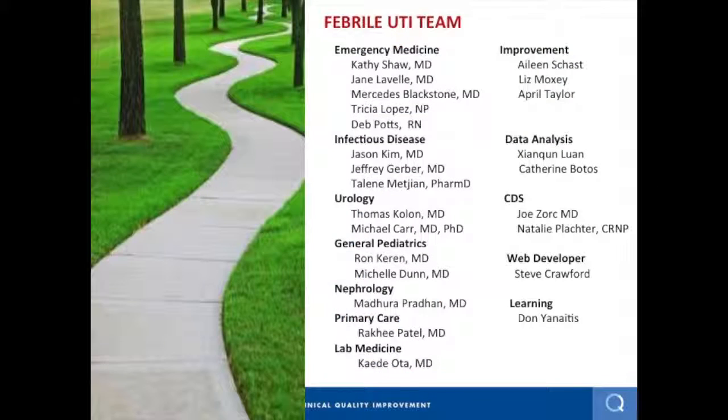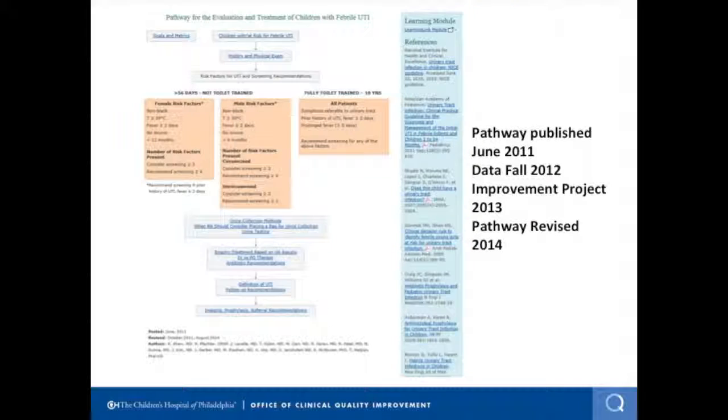This is an example of the febrile UTI team. Evaluating children for UTI is a really common problem in pediatrics. We've got all the stakeholders involved: urology, nephrology, ID, general pediatrics — probably too many, actually, because they all have lots of opinions. We also have data analysts, clinical decision support, web, et cetera. We developed a pathway leveraging the AAP guidelines published in 2011, which addressed who should be screened for UTI, what is a positive UTI, what's a positive UA, who should be empirically treated, how do you follow up, and equivocal urine culture results.